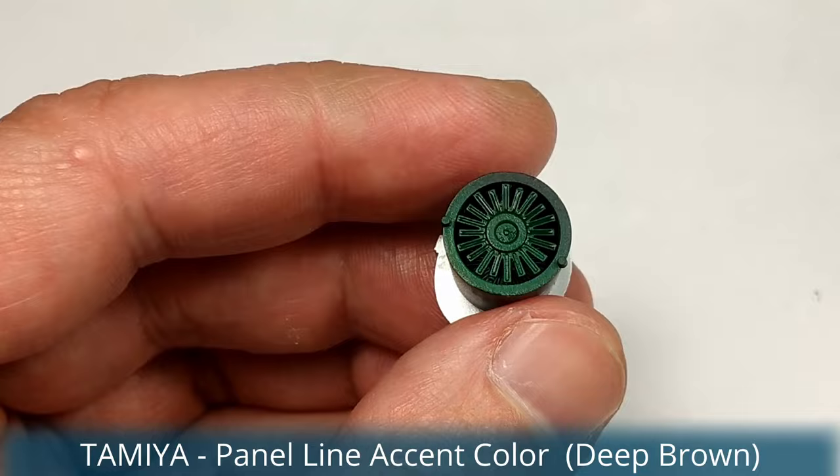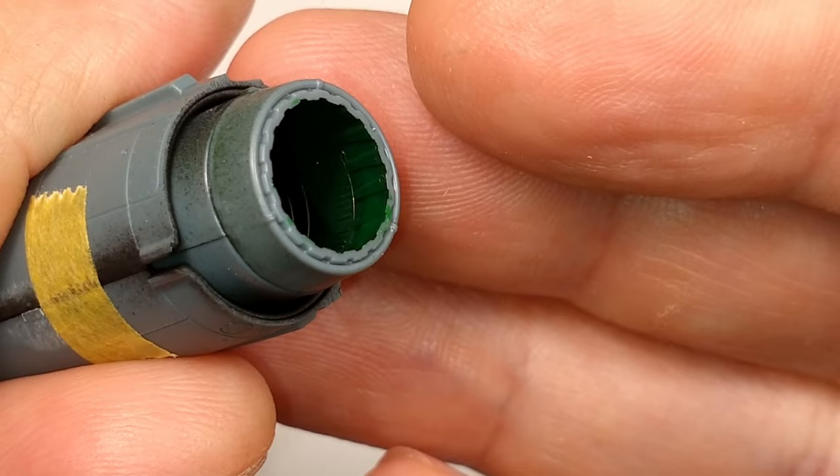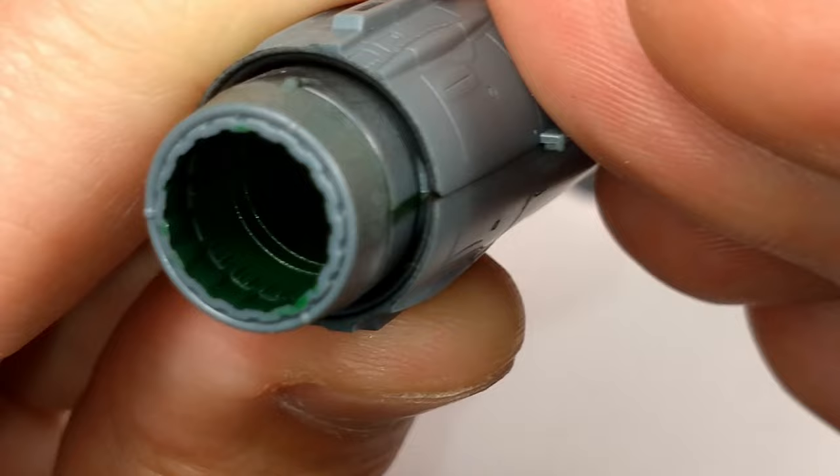The Tumansky engine sits deep in the fuselage — not really visible. I painted the turbine blades silver and weathered them with deep brown. I primed the afterburner chamber in black and lightly painted over with bright green.